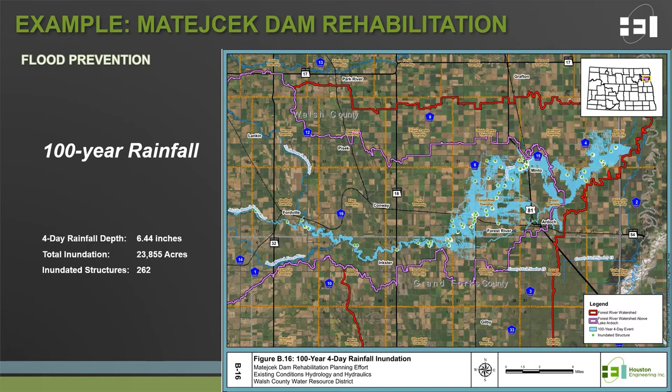This is not only highlighting the need for continued rehabilitation of structures within the Red River Basin, but also continued progress on the 20% flow reduction goals outlined through the Long-Term Flood Solutions Report.